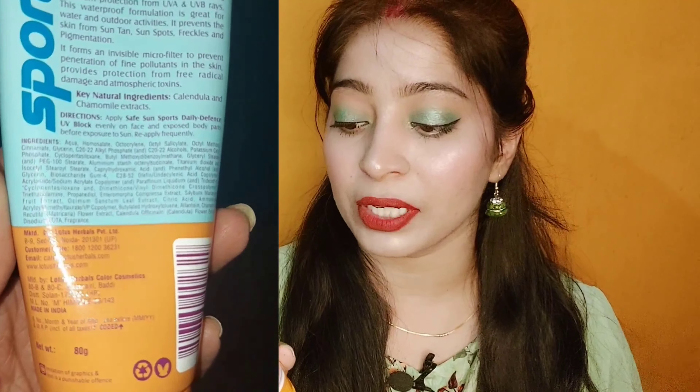If we talk about the ingredients, the key ingredients contain calendula and chamomile extract. It contains many other ingredients as well, which I will add on screen so you can see and read them.